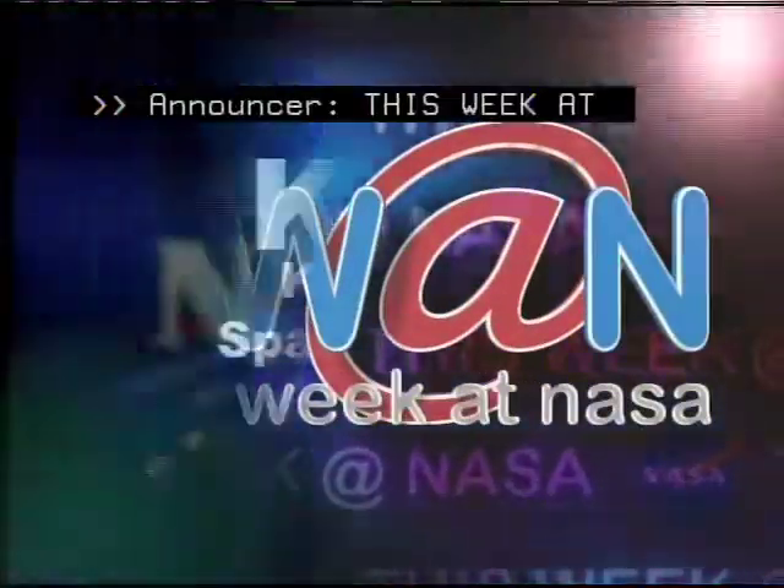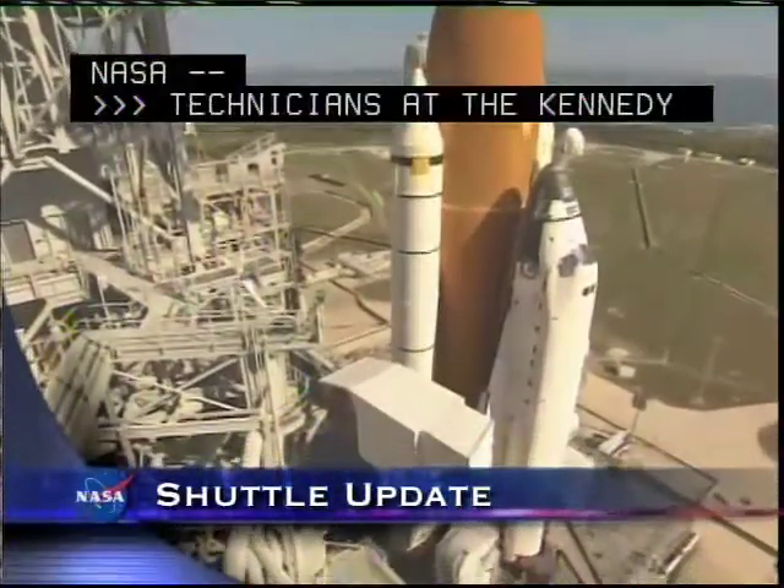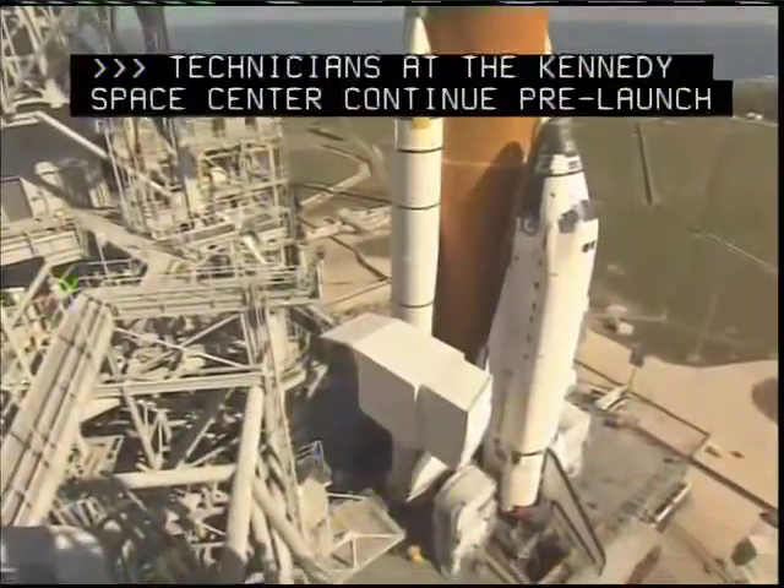This Week at NASA. Technicians at the Kennedy Space Center continue pre-launch preparations on Space Shuttle Discovery.